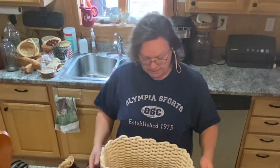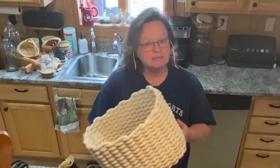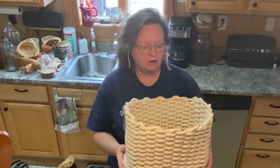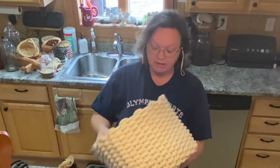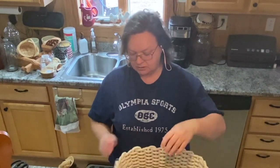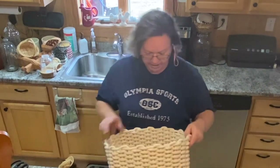Another thing I got is for organization — or just for your blankets, pillows, towels, dirty laundry, whatever you want. This was $4. It's like a rope basket and it's in very good shape. It's very clean, very nice little basket. I really like it a lot. For $4, I thought it was a nice organizational thing to buy.